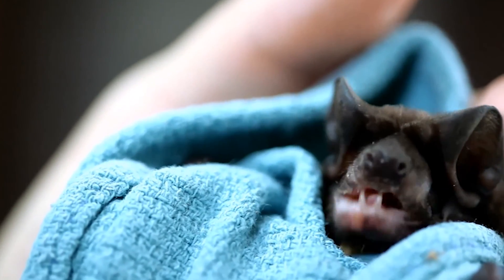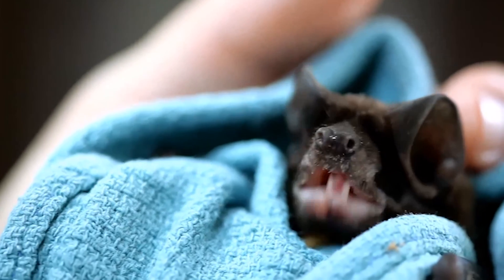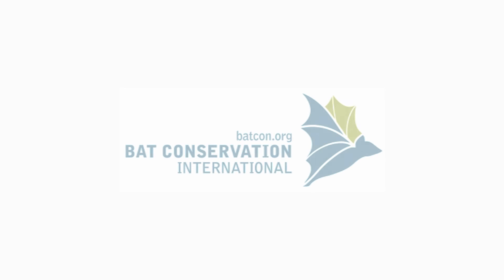Moving forward, we hope that further research and your support can help us help little guys like this one. If you would like to contribute to our cause, please visit us at batcon.org.